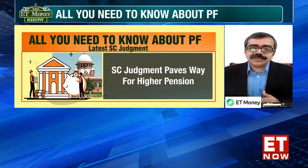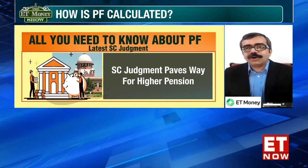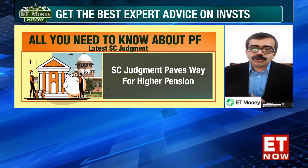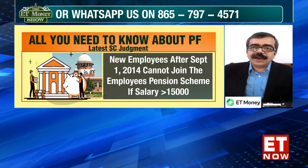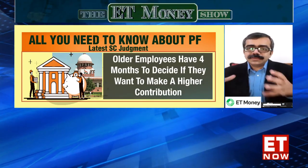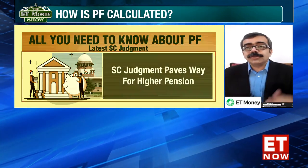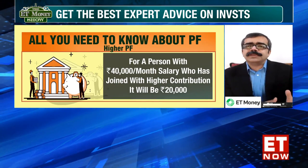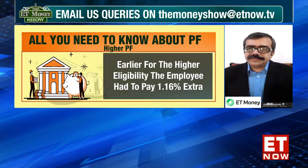There are many people who have joined before September 1, 2014. For these people, they have an option that if their salary is more than ₹15,000, they could contribute more and get a higher pension. They still have an option of four months from the date of the judgment to continue with this kind of additional contribution so that they can get a higher pension. The pension which they will get will obviously be higher because there is no capping of ₹15,000. For example, if you have a salary of ₹40,000 per month at the time of retirement and you work for 35 years, then according to the calculation your pension will come to ₹20,000. This was earlier capped at ₹7,500, but for this specific category of people who opt for giving a higher contribution to the Employee Pension Scheme, they will be eligible for a higher pension.